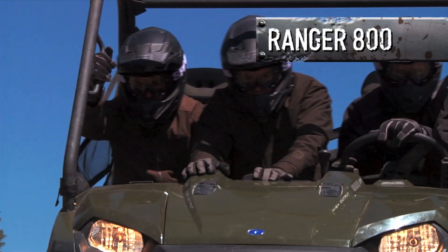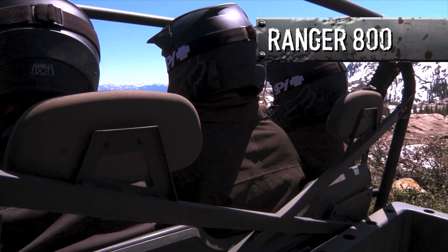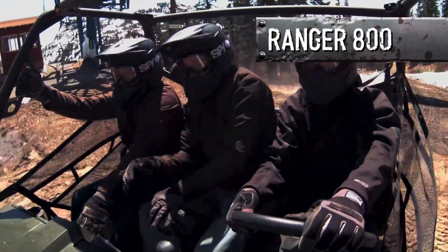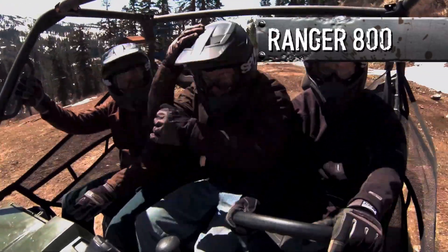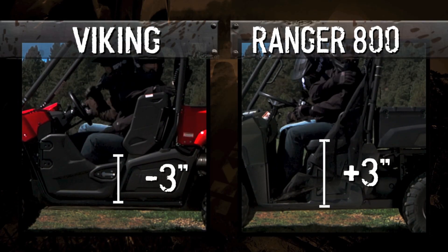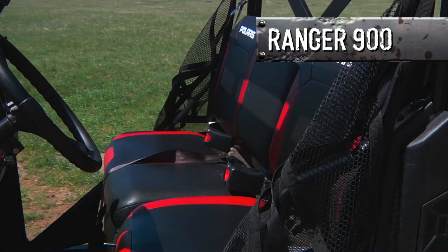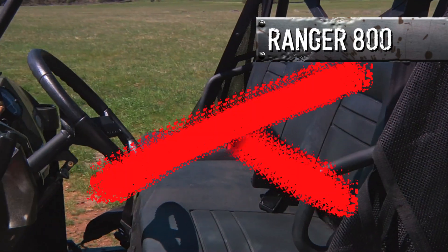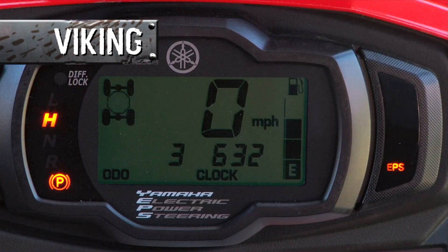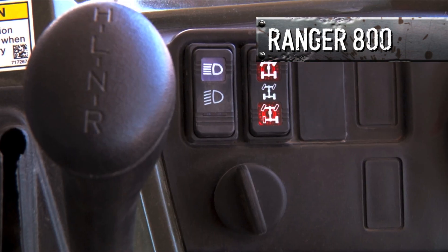The Ranger's middle passenger is sort of the forgotten man — no handhold, no legroom, no footwell, no three-point seatbelt or headrest. And due to the Ranger 800's engine layout, we found an excessive amount of heat wells up around the middle passenger's legs. Then there's the driving position, which is much more comfortable and natural on the Viking, where you're down inside the machine, unlike the Ranger where you feel like you're way up on top. An adjustable driver's seat helps too — available on the Ranger 900, but not the 800. Plus the Viking comes with automotive-style controls that are easy and intuitive to operate, and a full digital display.